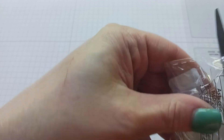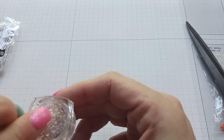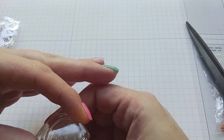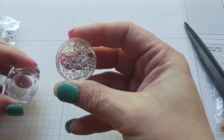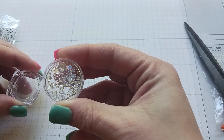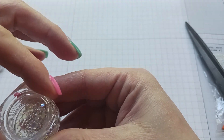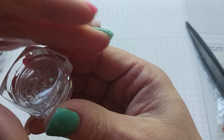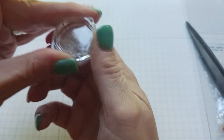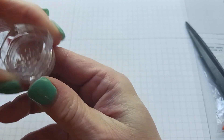I got these gemstones for card making and stuff. They're all different sizes but I didn't realize they would be this small. There are quite a few in there though. They're pretty — all iridescent. That's crazy!